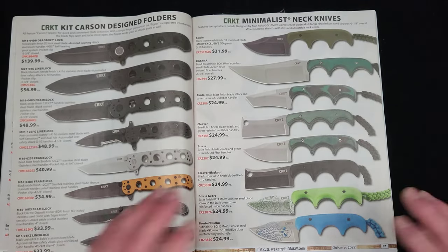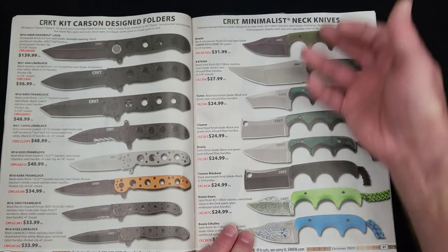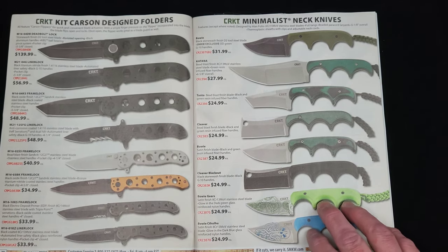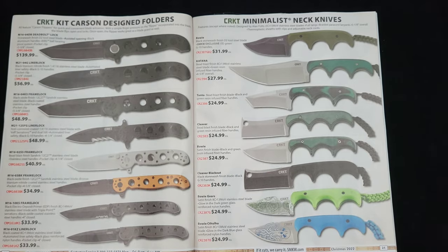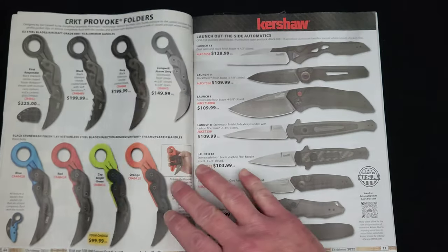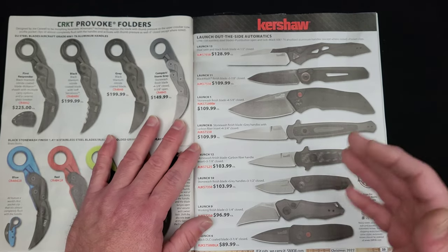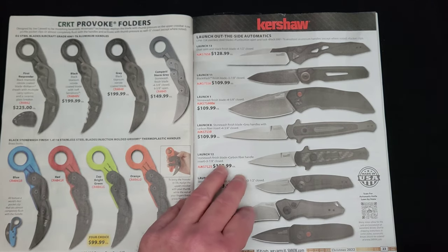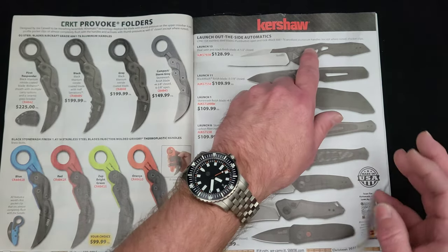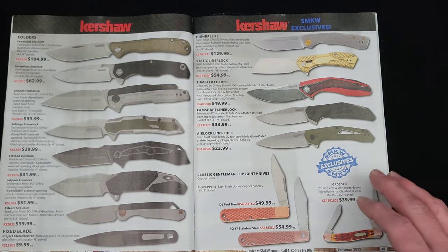Then we're going to get into Columbia River Knife and Tool. You don't have just one minimalist to choose from — you've got all of them. Your Carson Design M16 folders over here — a classic. I sold so many of those knives. Kershaw Launch Series here — there are 14 models in the launch series, and we see eight of them right here. The highest price I see is $128 on that Launch 13 that I just reviewed recently.